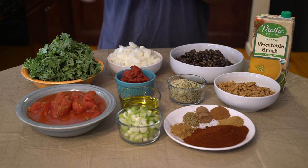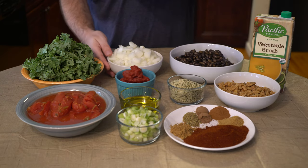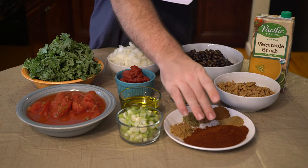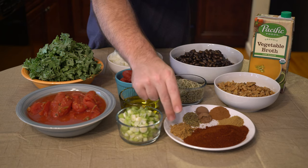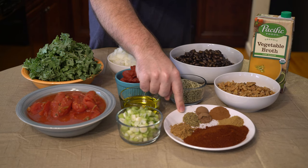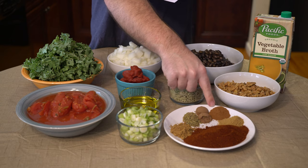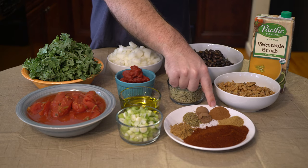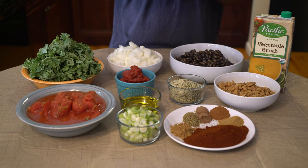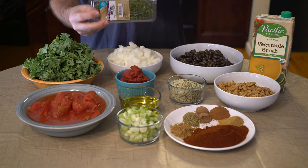The original recipe called for four tablespoons of cold-pressed olive oil — we have eight. One yellow chopped onion — we have two. For seasonings: four tablespoons chili powder, we have eight; one teaspoon ground cumin, we have two; one teaspoon dried oregano, we have two; one teaspoon ground allspice, we have two; half a teaspoon ground cinnamon, we have one full teaspoon; one teaspoon ground coriander, we have two. It called for two thyme sprigs — we have four.